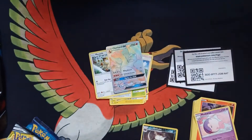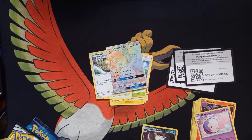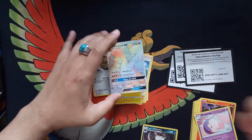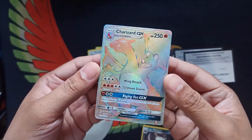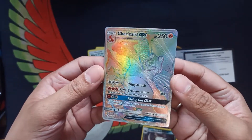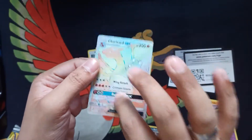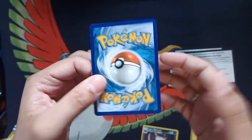Oh my god. Oh my god. Oh my god. What? What did I just pull? That is unbelievable. I know people are going to freak out at me that I just dropped the card, but that is insane. Wow — Rainbow Rare. My hands are shaking. There's a little white on the edges, but this is a Rainbow Rare Charizard.